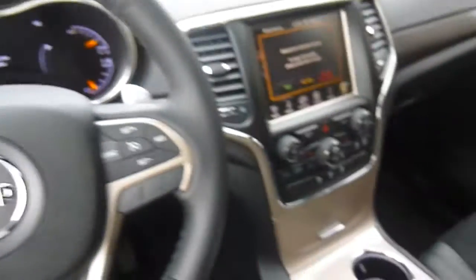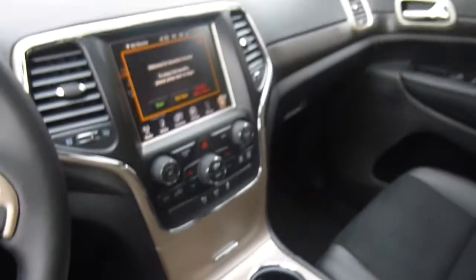Come on down to 49 West Main Street in Sodus, New York, and test drive this Jeep Grand Cherokee today. We're also at lesword.com, Facebook, and Twitter to answer any questions you may have about it. Thanks for watching, guys — we hope to see you soon.